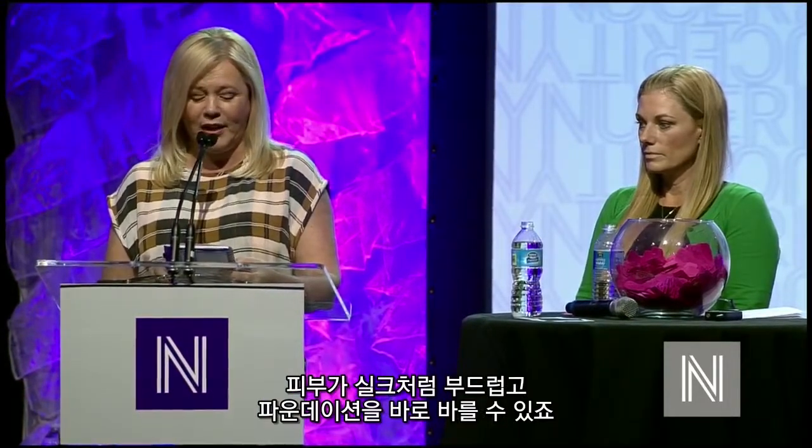We love the new Seretti products because they are instantly absorbed by the skin, leaving skin silky smooth and ready for foundation application.